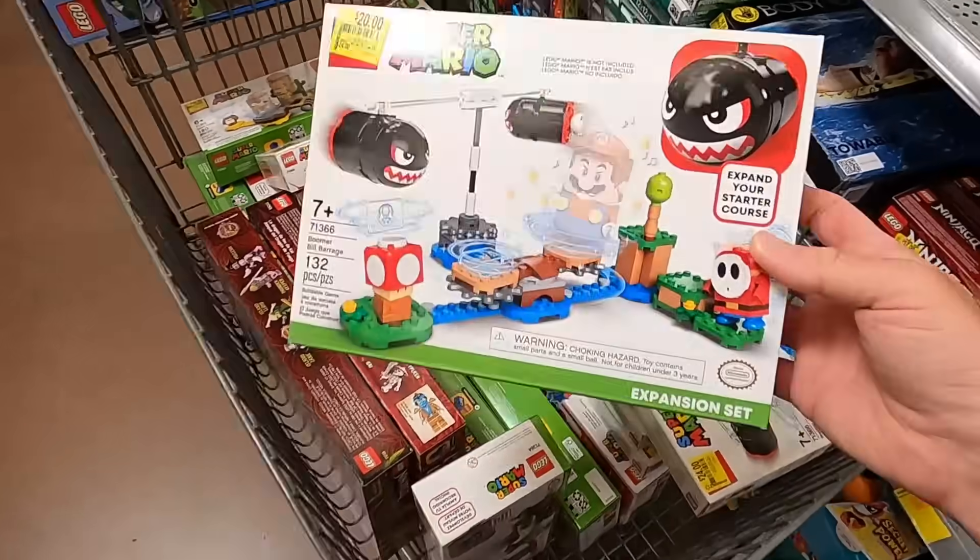What's going on everybody? This is Justin, otherwise known as the Flipping Accountant. I'm a full-time CPA and in my spare time I like to go to different stores like Walmart, Target, garage sales, estate sales, buy stuff and then resell it online on eBay or Amazon to make extra money. Today's video I went to a couple different Walmarts and I found a ton of secret clearance Legos.